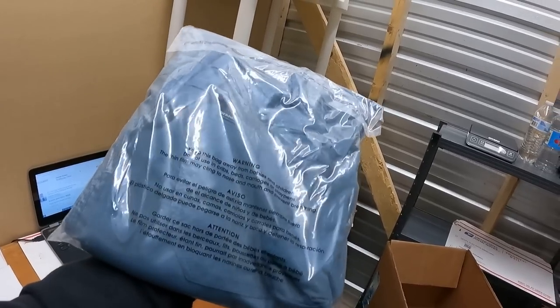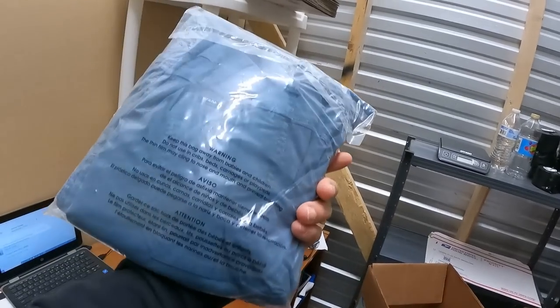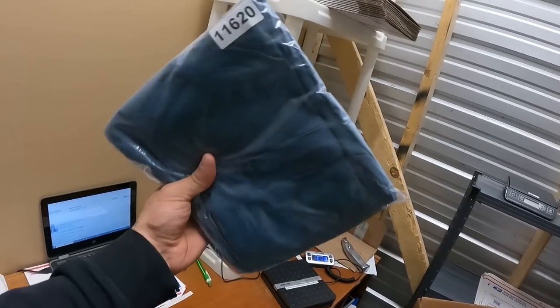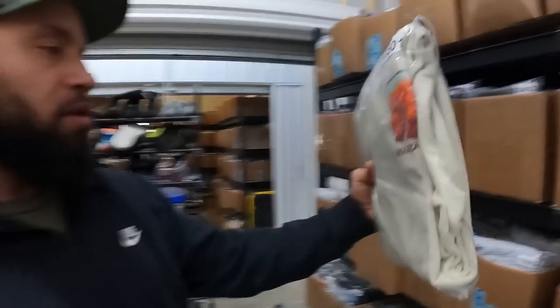Prana is a good brand, especially in the men's category, because it sells for a little bit higher pricing than the women's stuff. Be on the lookout for these. I had them listed for $40, the buyer sent a best offer of $30, and they sold in about three days.